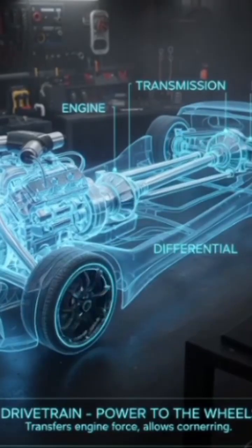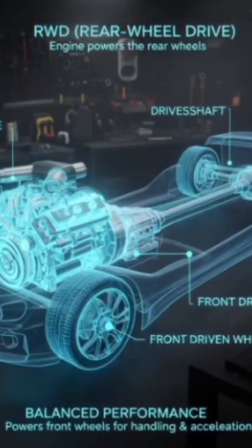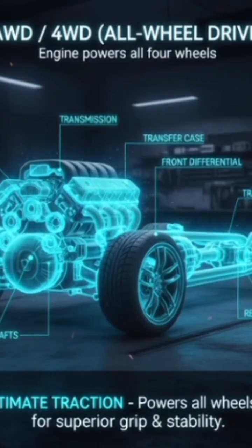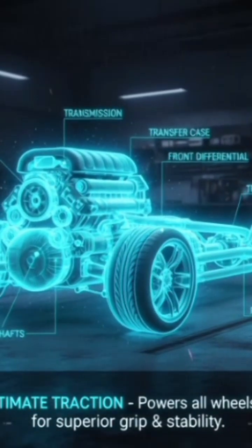Drivetrain connects the engine to the wheels. Types: FWD — front wheel drive. RWD — rear wheel drive. AWD/4WD — all wheel drive.